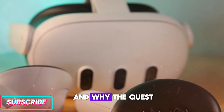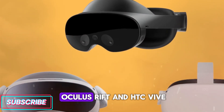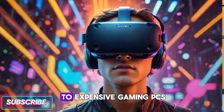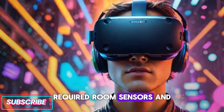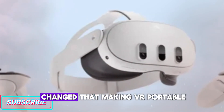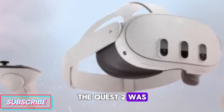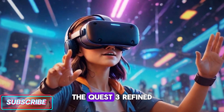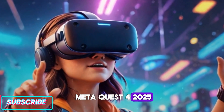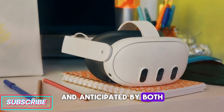Virtual reality started out as a futuristic dream. Early headsets like the Oculus Rift and HTC Vive gave us glimpses of what was possible, but they were tethered to expensive gaming PCs, required room sensors, and came with heavy headsets that weren't ideal for long-term use. The Meta Quest line changed that, making VR portable, wireless, and far more accessible. The Quest 2 was the breakout hit that sold millions worldwide. The Quest 3 refined that formula with better optics and performance. Now we have the MetaQuest 4 2025, a device that has been hyped for months, rumored in leaks, and anticipated by both gamers and developers.